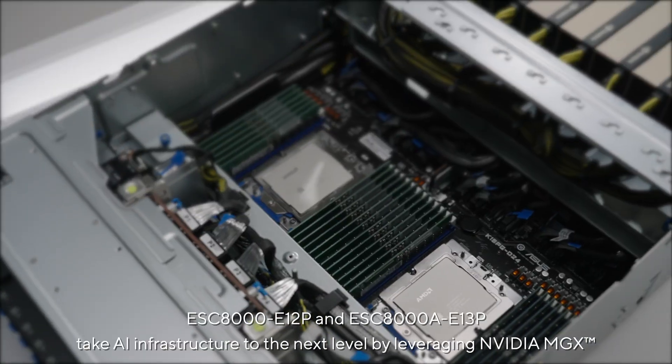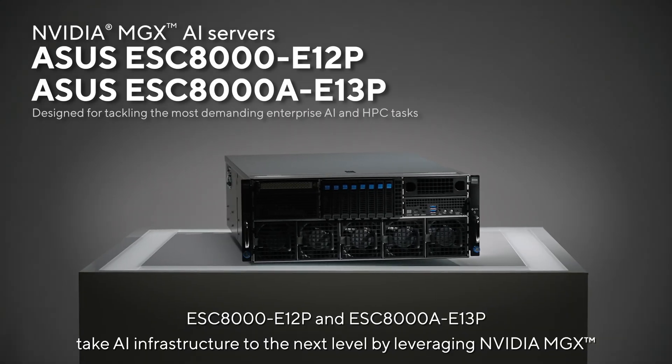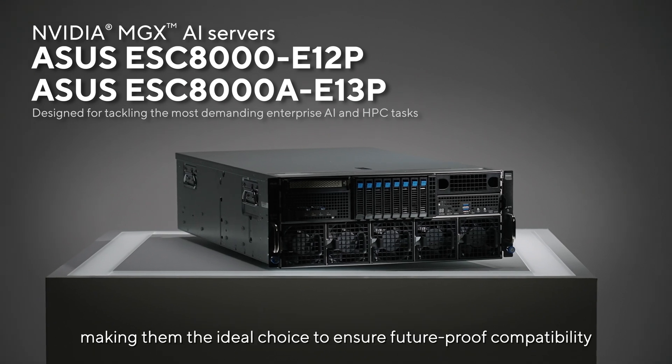The ESC8000 E12P and ESC8000A E13P take AI infrastructure to the next level by leveraging NVIDIA MGX, making them the ideal choice to ensure future-proof compatibility.